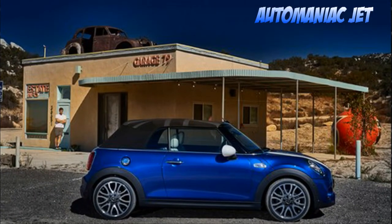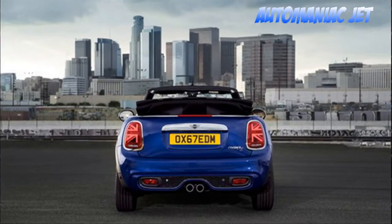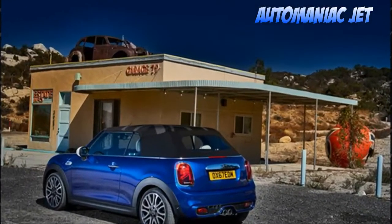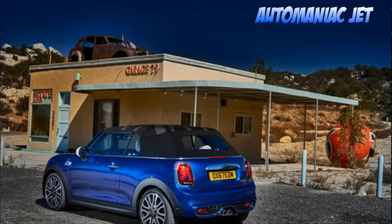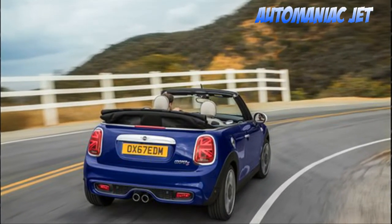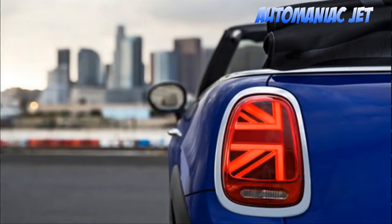Inside, the 2019 Mini hardtop and convertible get a few design touches such as Malt Crown Chesterfield leather upholstery — hardtop only — and an available piano black interior trim with a Union Jack that lights up in the same color as the ambient lighting.